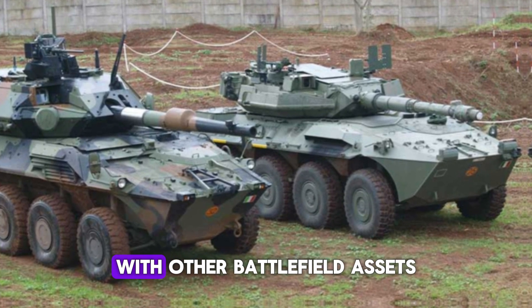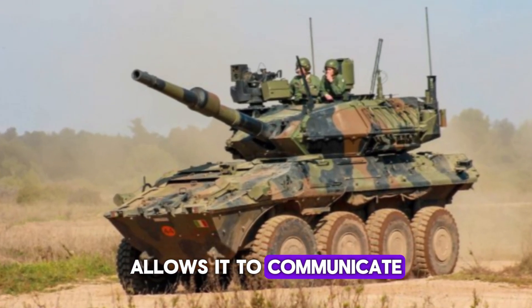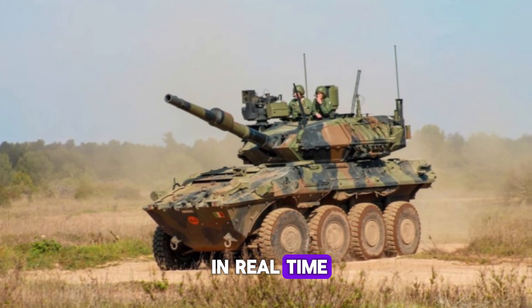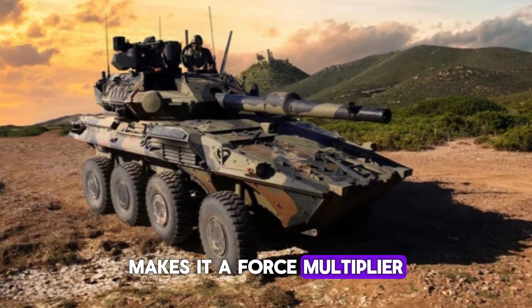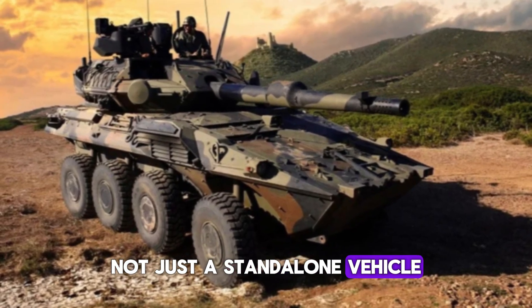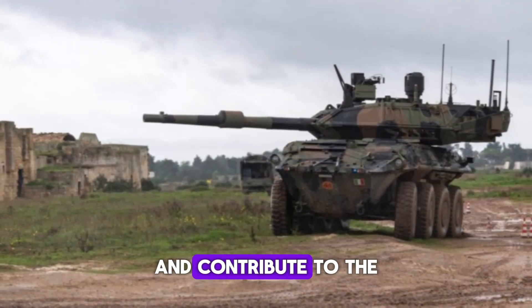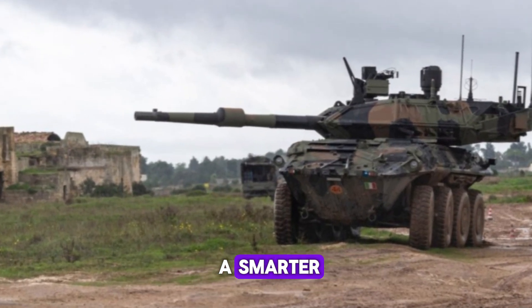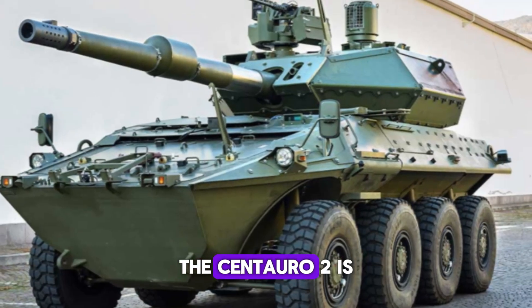The Centauro 2 is also built to be networked with other battlefield assets. Its advanced digital suite allows it to communicate with other vehicles, drones, and command centers in real time. This seamless integration makes it a force multiplier — not just a standalone vehicle. It can share targeting data, receive orders, and contribute to the overall battlefield picture, making it part of a smarter, more connected army.